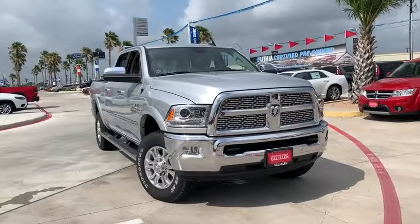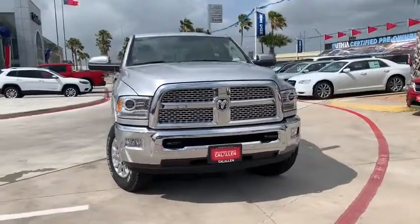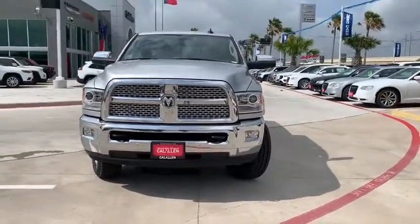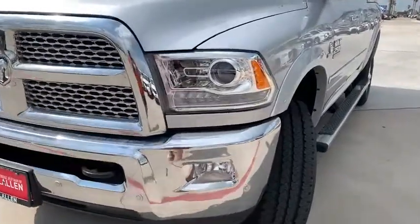Come test drive the 2018 Ram 2500. Ram 2500 is the 2010 Truck of the Year winner. It's the hardest working truck in the tow business. Here are some of this vehicle's great options.